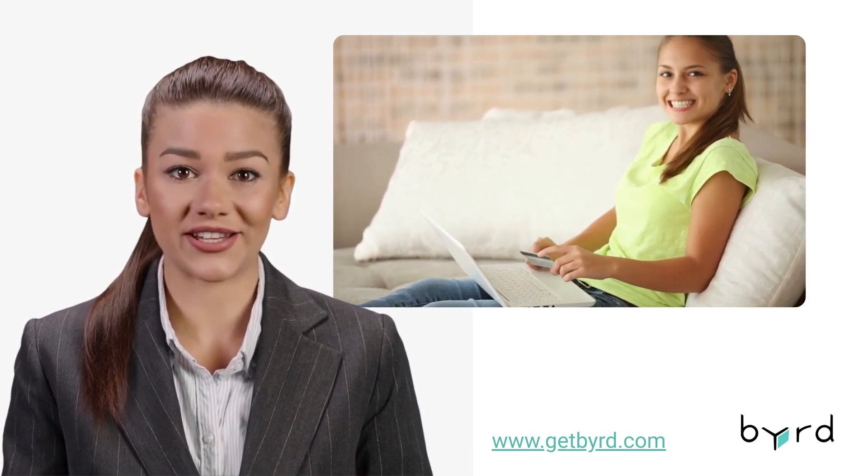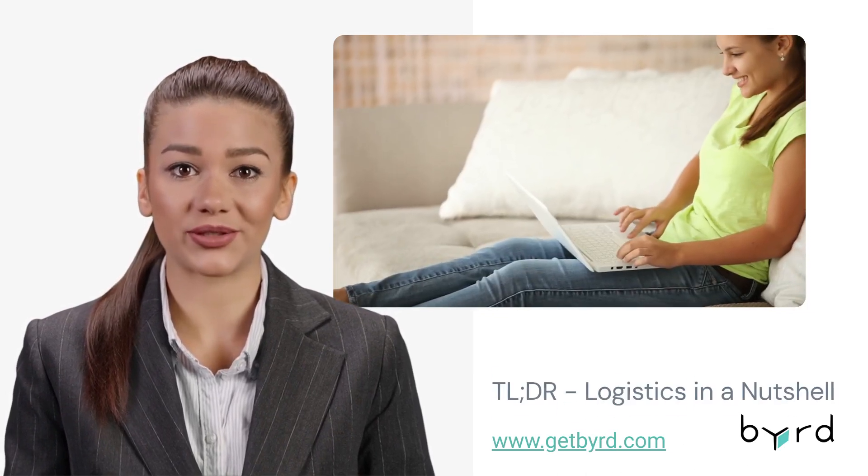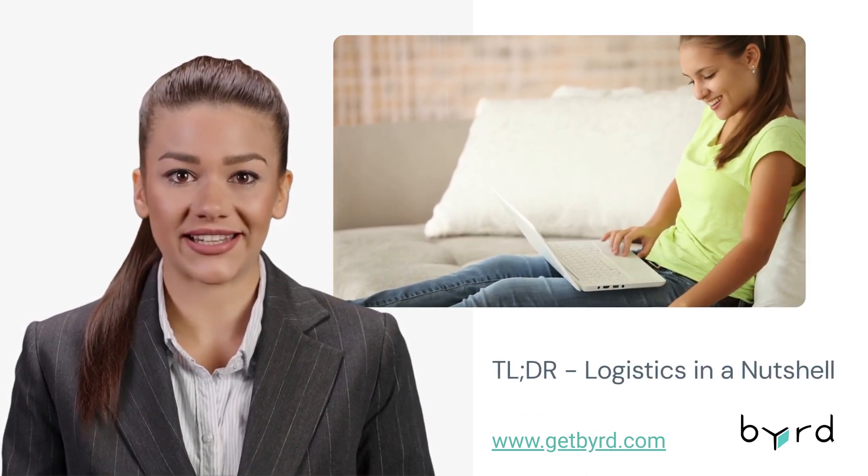Ready to break records this Black Friday? Implement these insights into your strategy and check out our full blog for more in-depth tips. Prepare to make Black Friday 2023 your most successful yet. See you soon at TooLongDidn'tRead — Birds Logistics in a Nutshell.